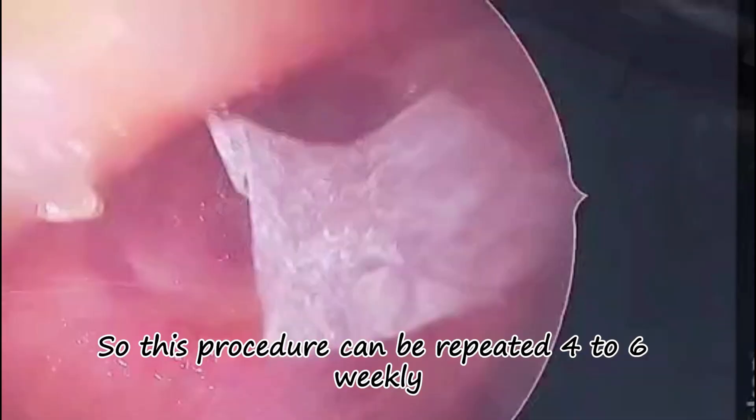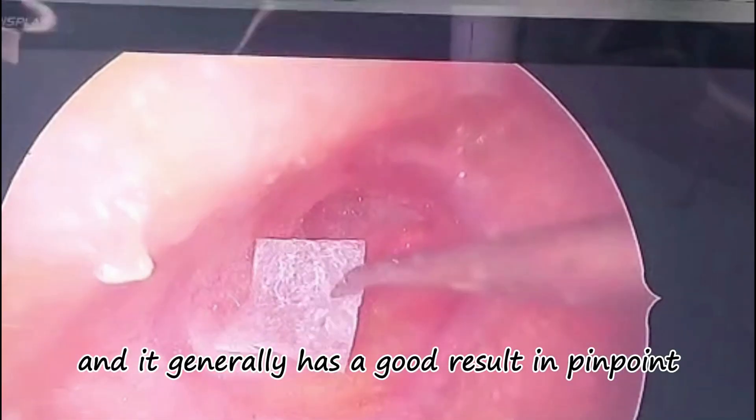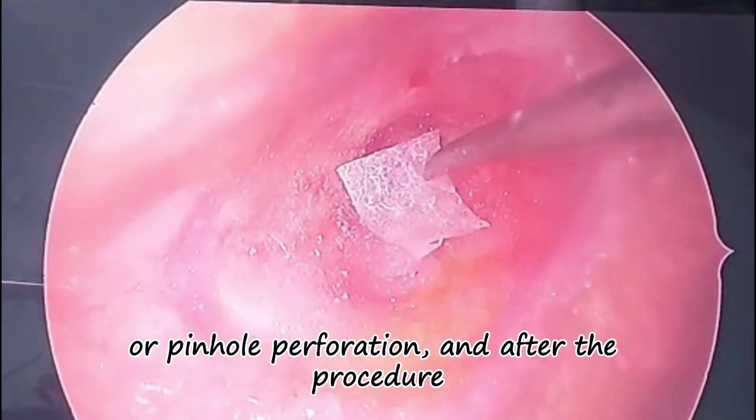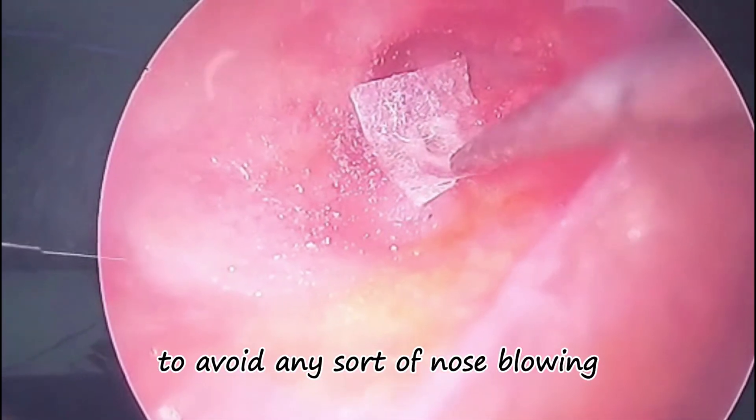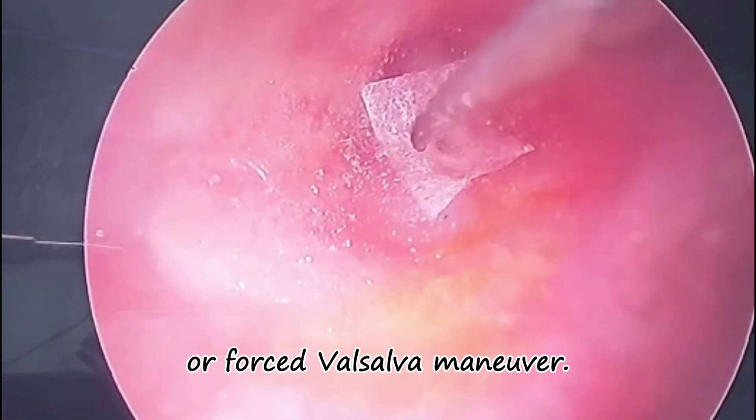This procedure can be repeated every 4-6 weeks and generally has good results in pinpoint or pinhole perforations. After the procedure, the patient is instructed to keep the ear dry and to avoid nose blowing or forced Valsalva maneuver.